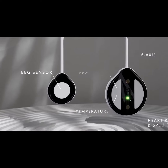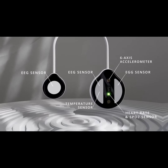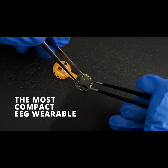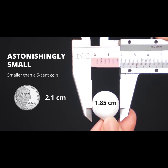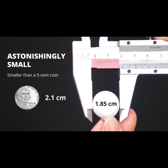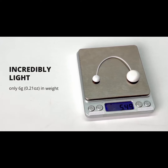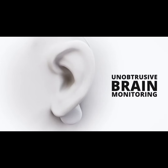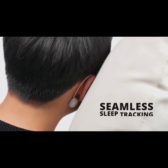Equipped with EEG, heart rate, oxygen, temperature, and movement sensors, it stands as the smartest EEG wearable out there. Astonishingly smaller than a 5-cent coin and incredibly lightweight, the Brain Tech tips the scale at just 6 grams. Forget the bulky brain monitors of the past — embrace unobtrusive brain tracking with Full-Time and enjoy a seamless experience.